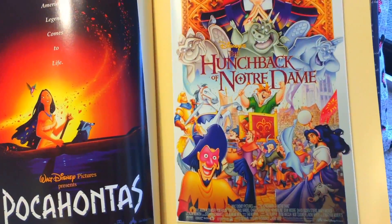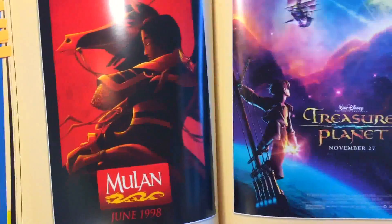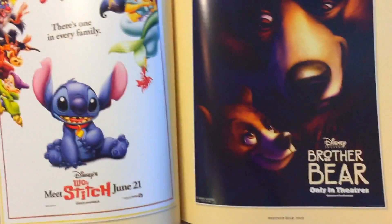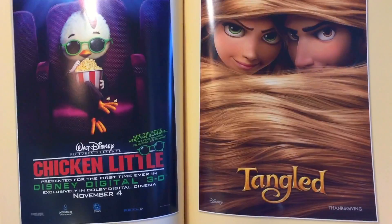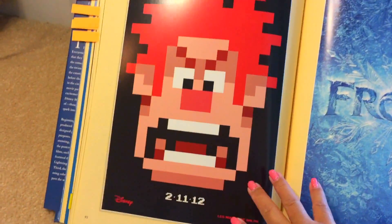The Hunchback of Notre Dame. Mulan. Treasure Planet. Stitch. Brother Bear. Chicken Little. Tangled — I love this poster of Tangled and how shiny the hair came out.